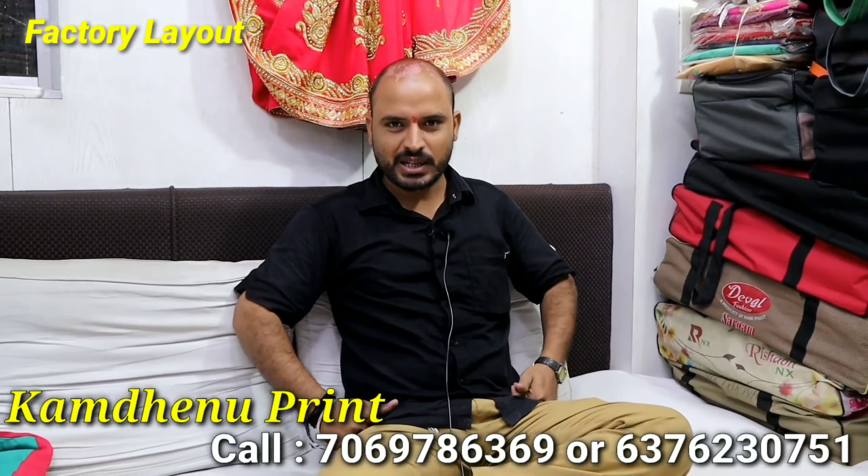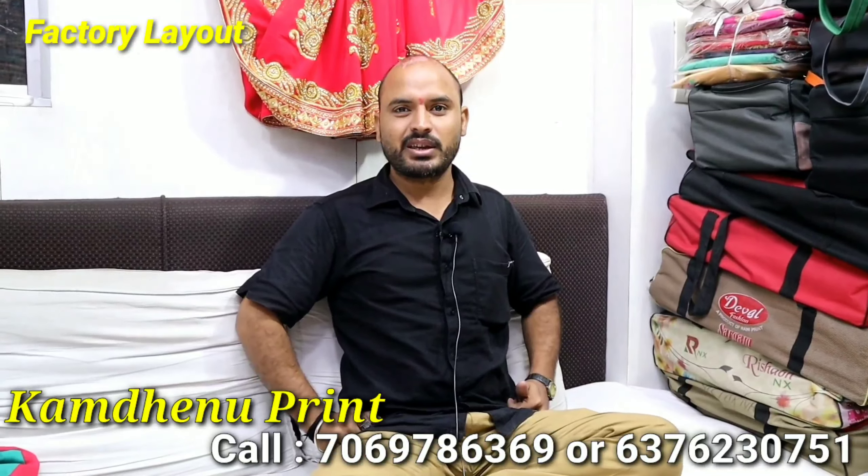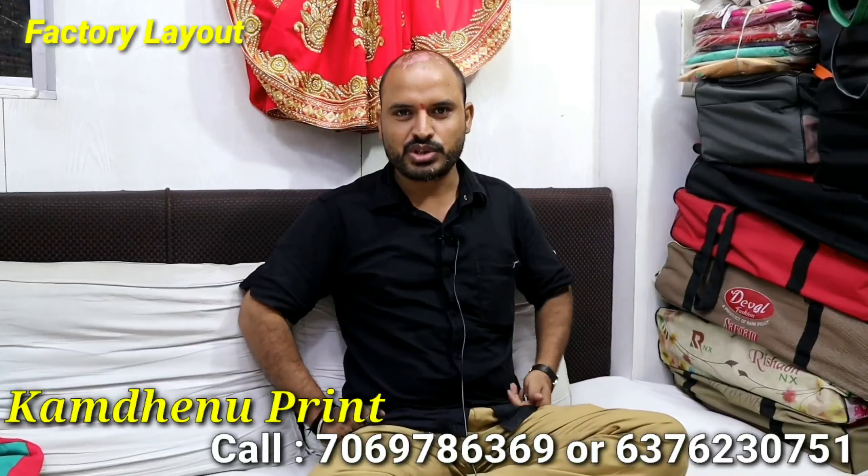First of all, I would like to thank my viewers and support them very well. Today, we will be able to reach here. Today, I would like to show you some samples from Kurti.